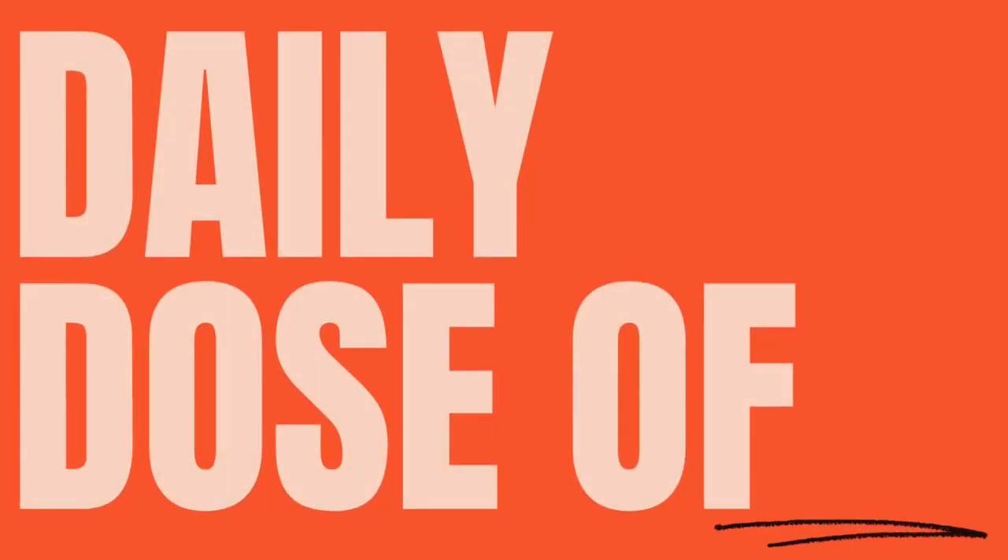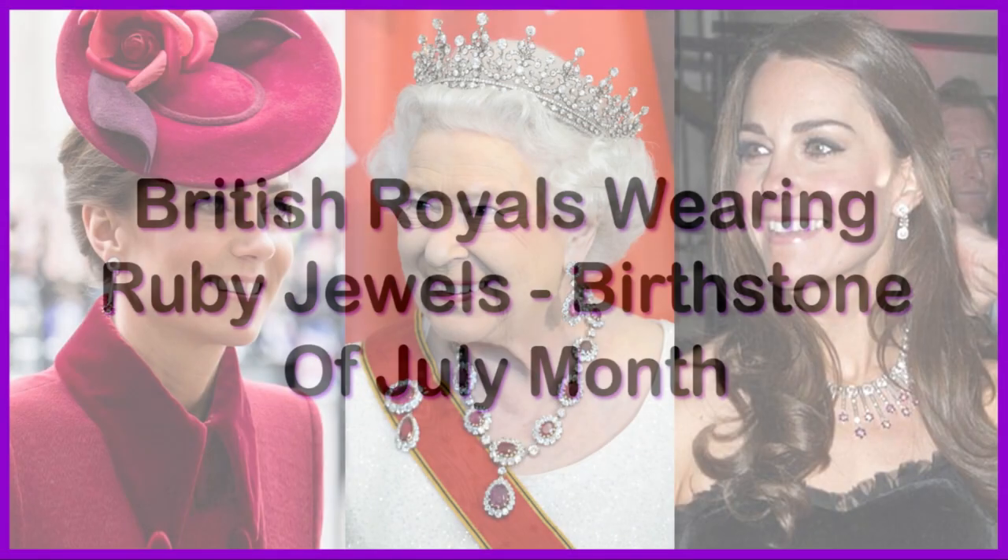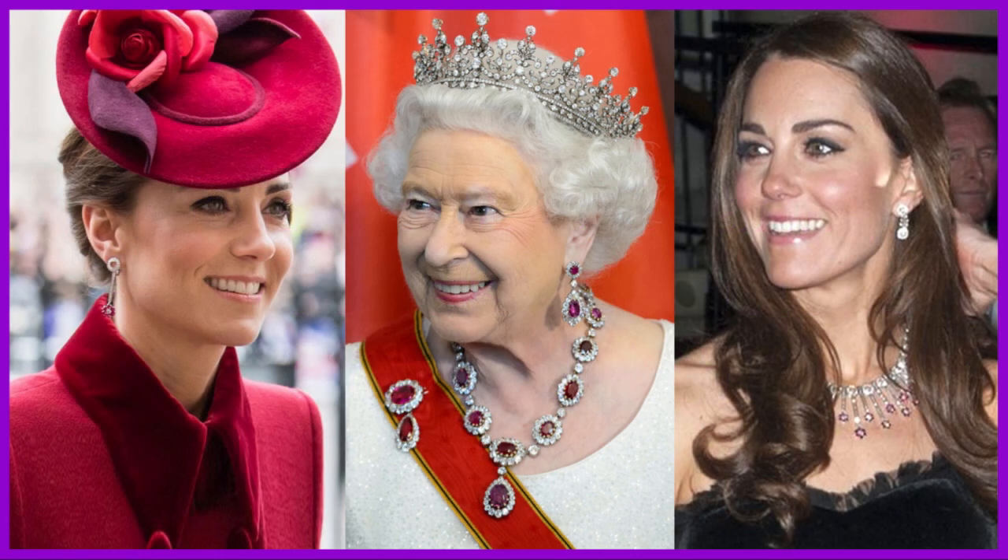Welcome to the UnmegaVD channel. Subscribe to the channel, like the video and share with your friends. In this video, we will see British Royals wearing ruby jewels, birthstone of July month. This is part 1 of the video; check part 2 at the end.